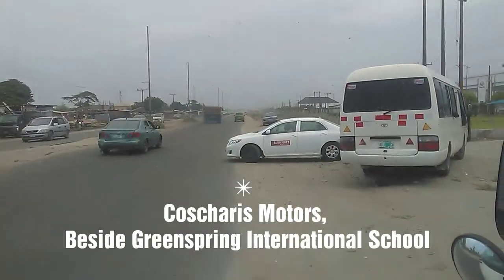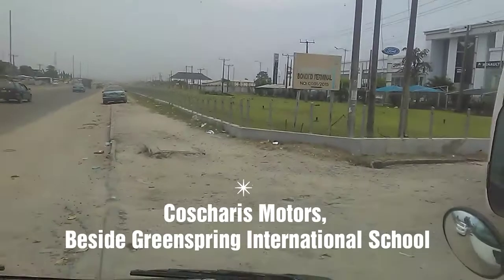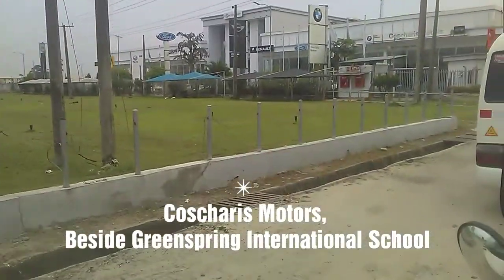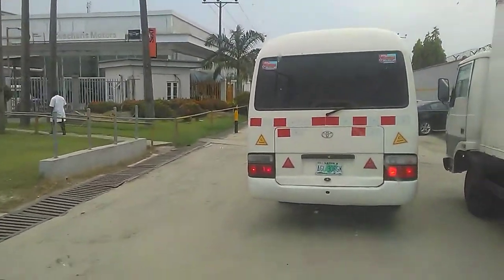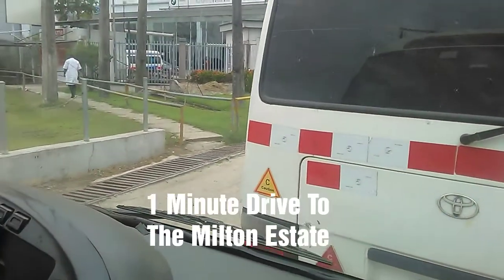Now we'll be seeing Kostaris Motor, which is also on the same street as the Milton Estate, just a minute drive from the expressway. The road leading to Milton Estates is paved and is well maintained.